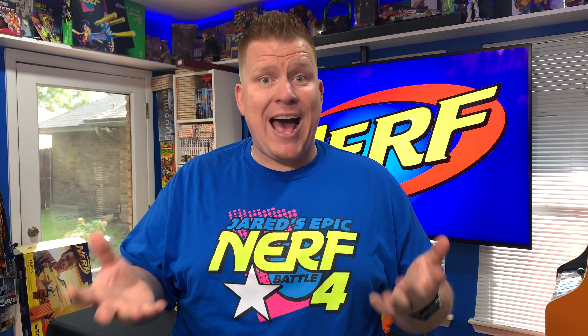You guys have already seen my Stampede video, and if you haven't, I hope you take a minute to watch it. Today we're talking about the Magstrike, which was originally released by Nerf all the way back in 2007. The official name is the Magstrike AS-10. For the Icon re-release, they ditched the whole AS-10 thing — they're just calling it the Magstrike.